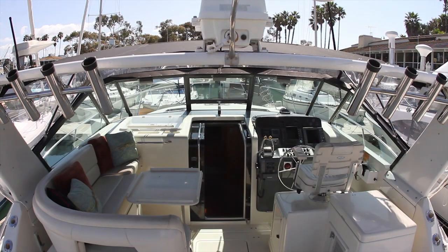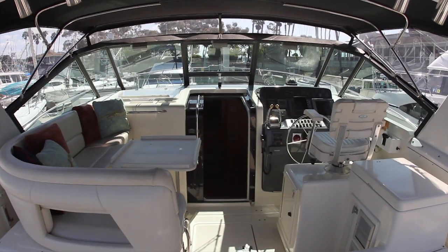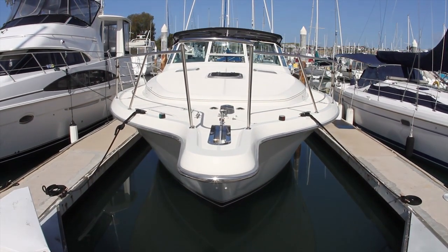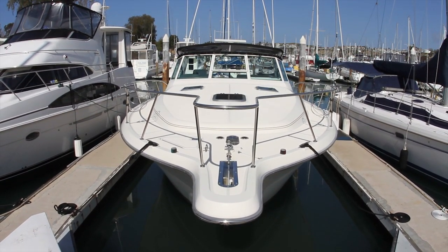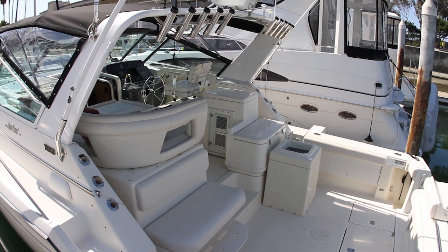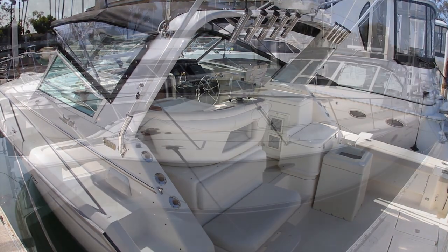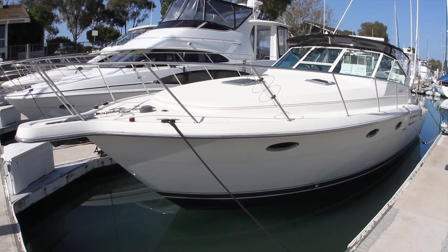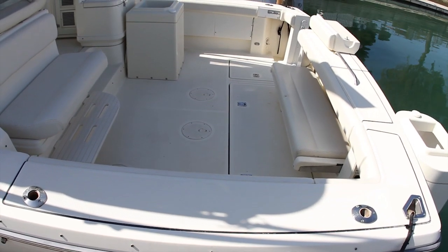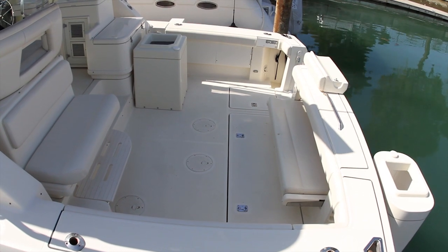From bow to stern, top to bottom, inside and out, she is the result of a combination of experience and design-build philosophies. Her 3208 Caterpillar diesels will give a 24-knot cruise with a top speed of 30 knots. This Tiara is a rugged and exquisite yacht built with extreme care and consistent quality that can only be generated by a company that is family owned and operated. With professional-grade features designed for upscale family cruising and a hull that can satisfy the demanding angler, this fish-or-cruise Tiara 3700 Open is an exceptional dual-purpose yacht.